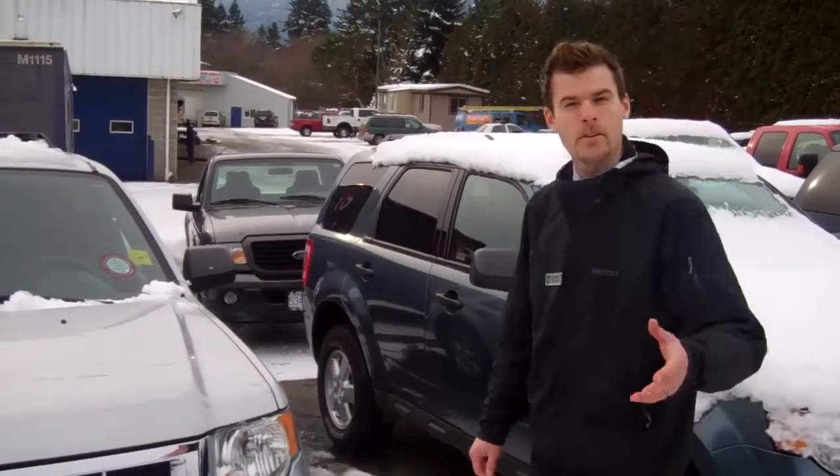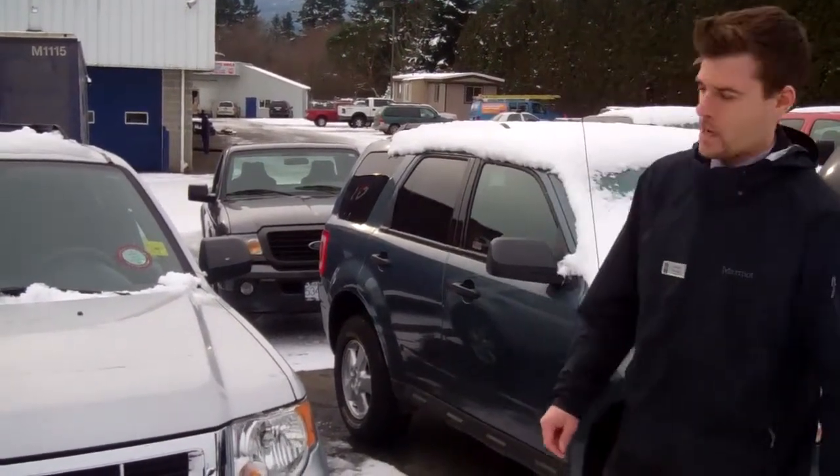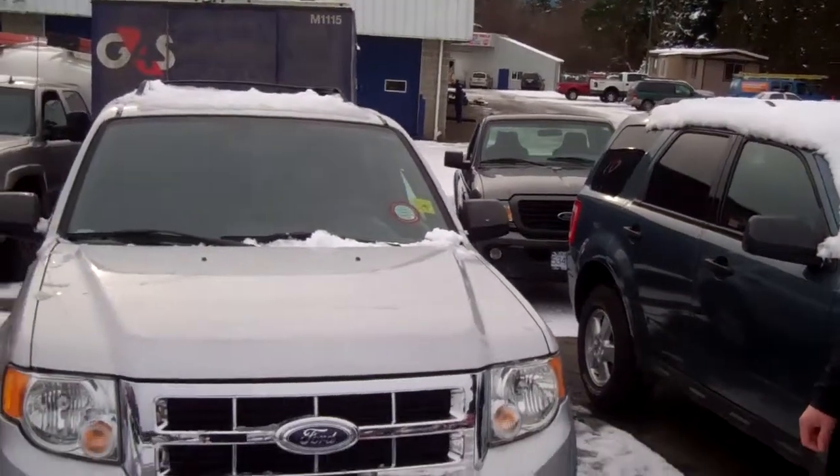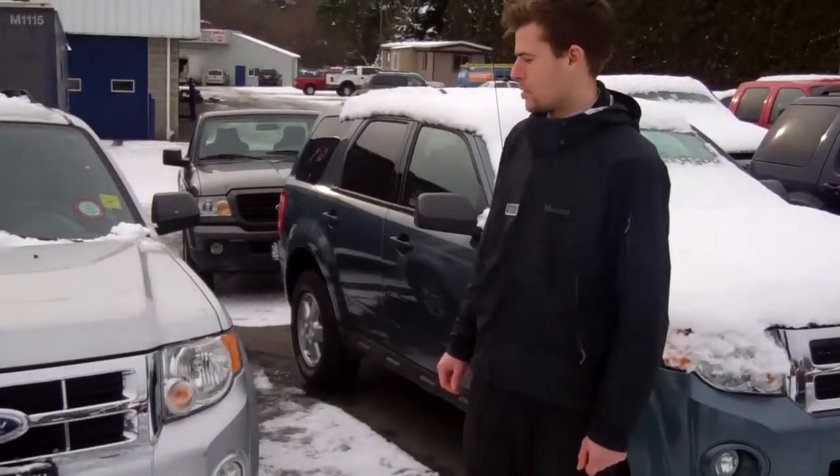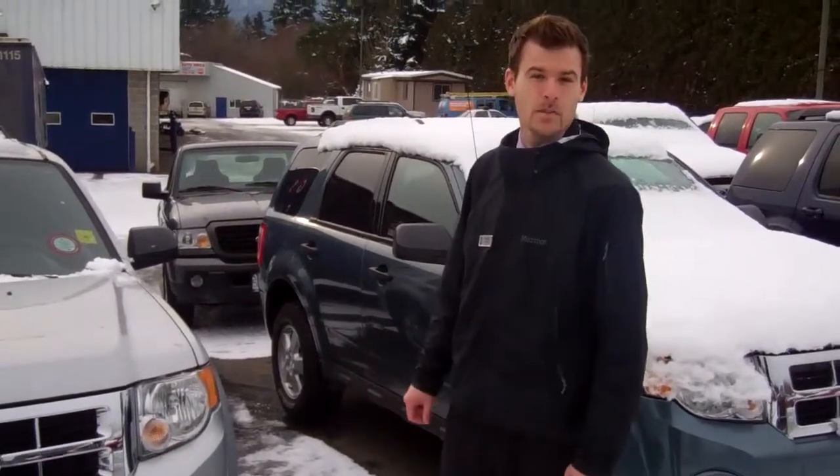Definitely come down and check it out. We're about a kilometer north of Bowen, just off the Old Island Highway. My name again is Jordan Dick — give me a call, email me, or just drop by. You'll be really happy with the experience and the vehicles that we have.